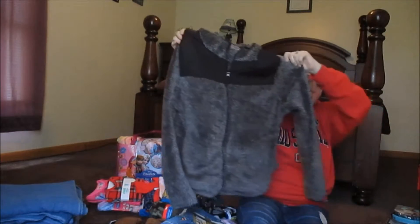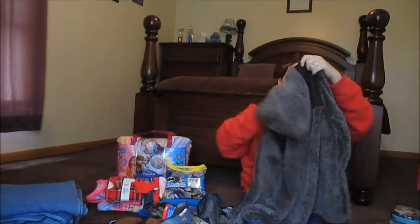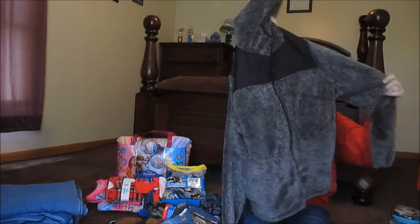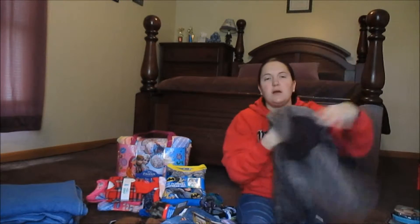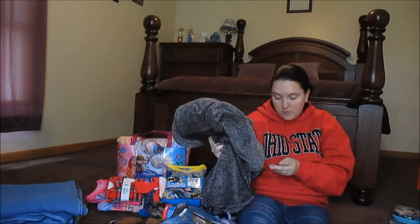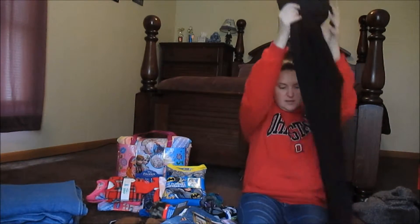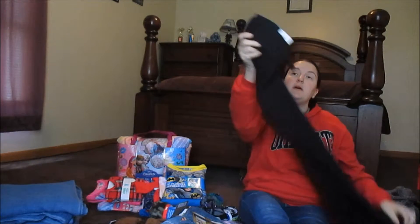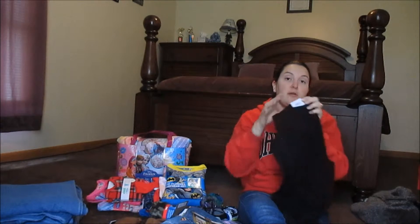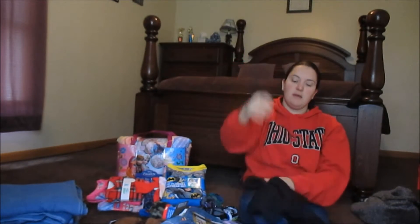I also got this faux fur jacket — it's polyester, black and gray, and very very soft. This was on sale for $7.99, originally $44. I also got these jogging pants that were $30 and on sale for $7.99.